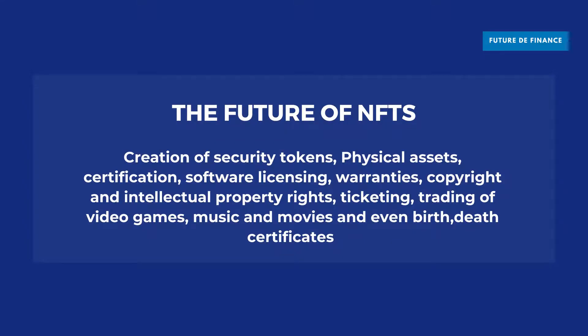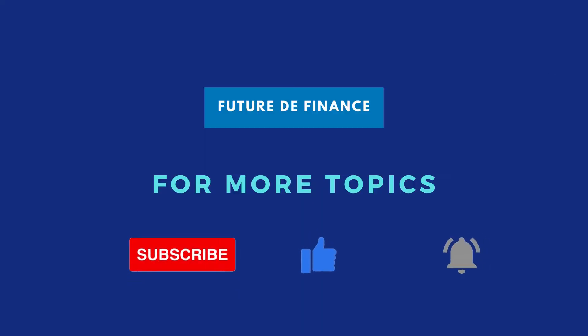Let's talk about the future. NFTs are currently focused on artwork, gaming, and crypto collectibles, but they have potential for the creation of security tokens, fractional or shared physical asset tokens, certification, software licensing, warranties, and even birth and death certificates to prove the identity of the owner or collector, stored in a digital wallet for ease of access and representation. This has been an overview of non-fungible tokens. For more such topics, subscribe to the channel and hit the bell icon.